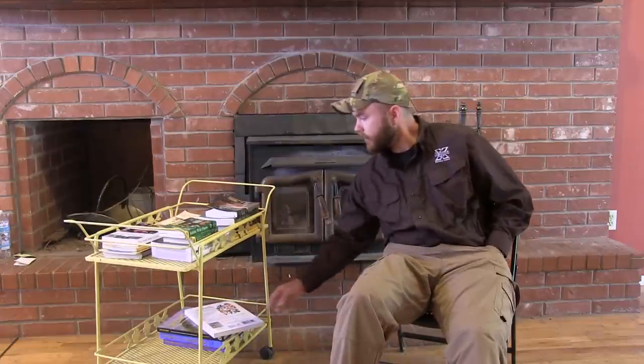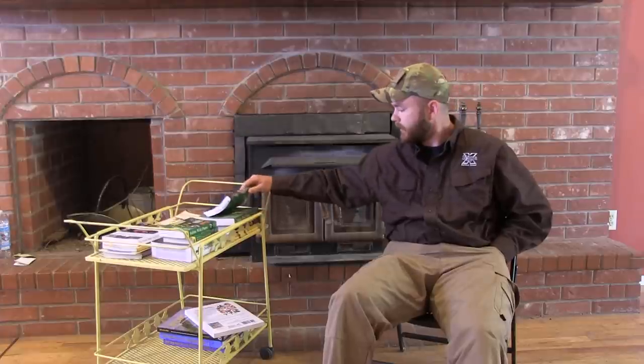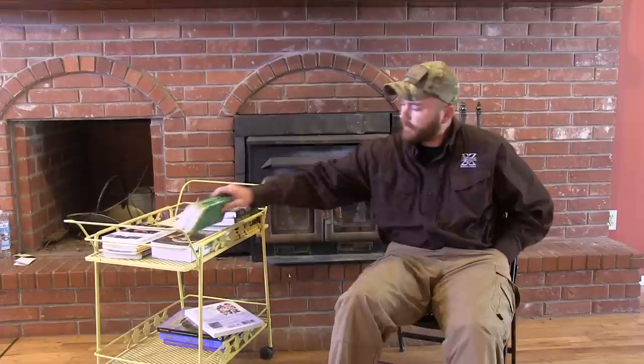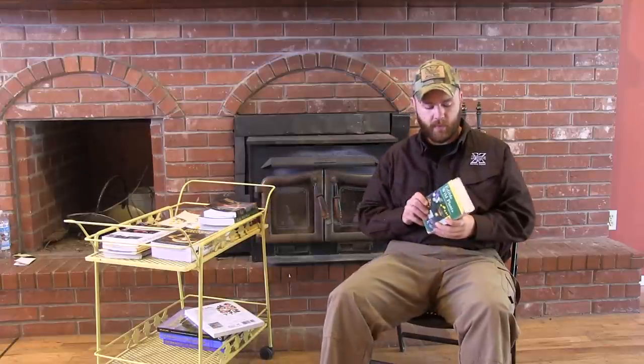The next books I'm going to cover are some basic field guides, and having field guides is very important. The Peterson's Field Guides to Edible Wild Plants and Medicinal Wild Plants are great resources. They cover several hundred or more plants in each book — some with color photos and others with drawings — and they also teach you how to prepare them as well as identify them.